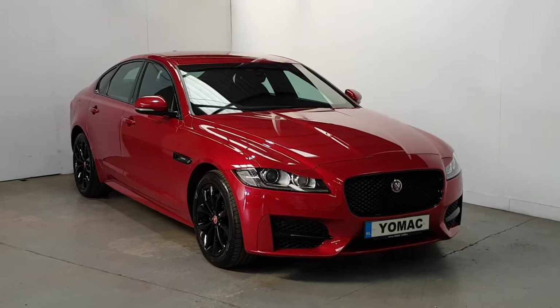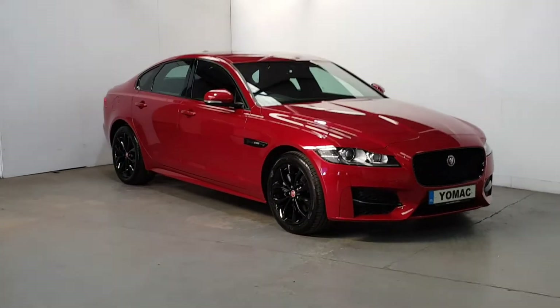It's the full black edition, all blacked out with the black alloys — as new.